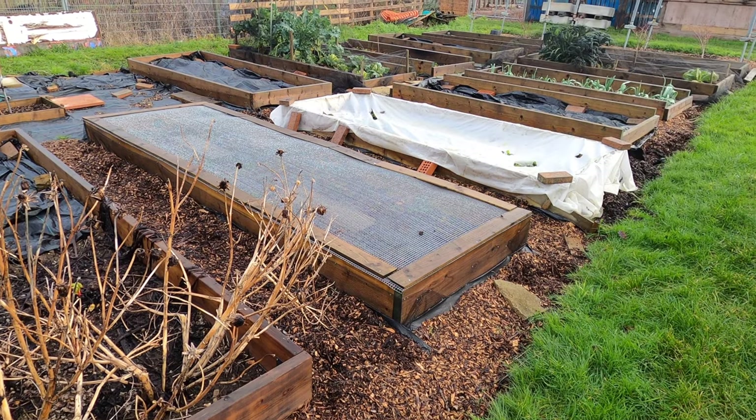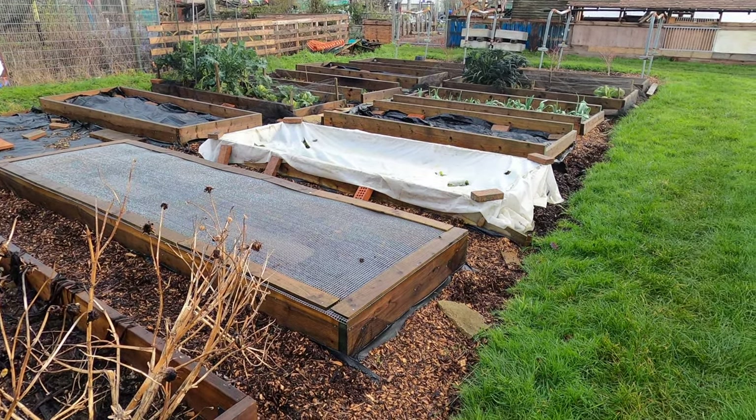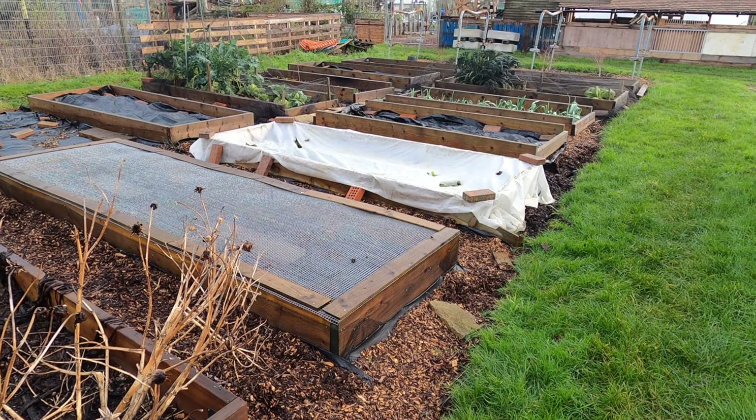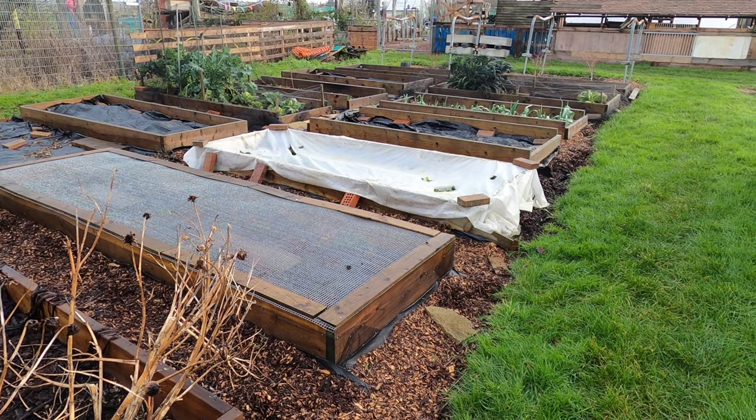And that's it — that's my allotment tour in January. I hope you liked the tour. Please let me know by leaving a comment or hitting the like button. And for more videos like this, please subscribe to the YouTube channel in the usual way.